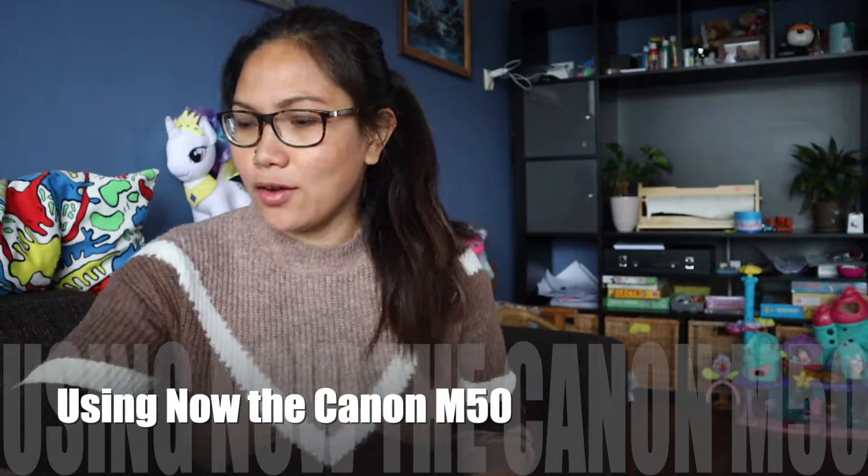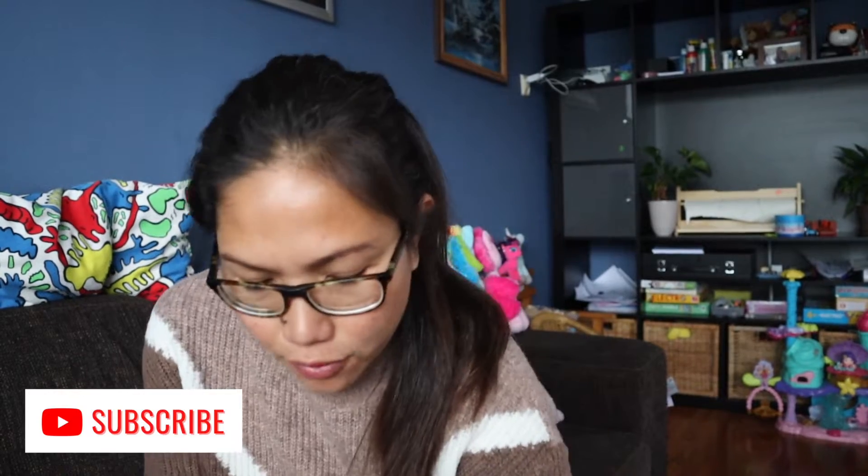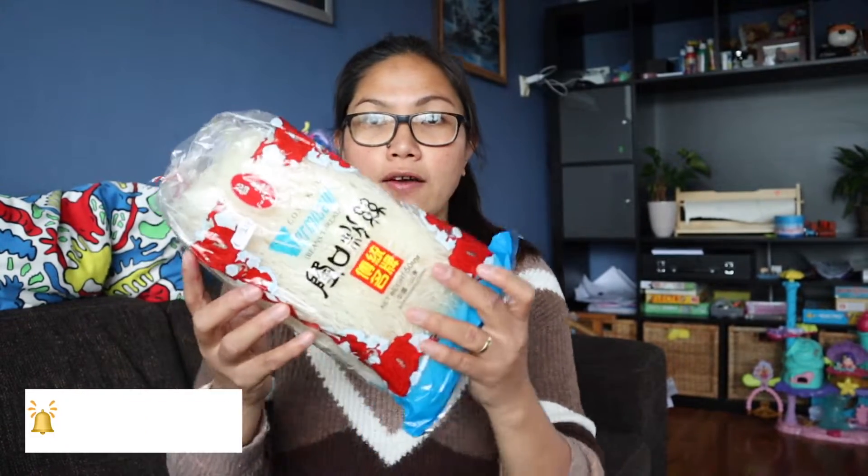A few moments later — hey guys, I'm back home! I just got home from the supermarket and I want to show you what I bought. I have these vermicelli noodles for our dinner — we're going to cook pancit. I have tauge here, and I also have cinnamon bread. It was on offer — only one euro forty-nine. And another tauge because I'm planning to make lumpia and pancit for dinner tonight.